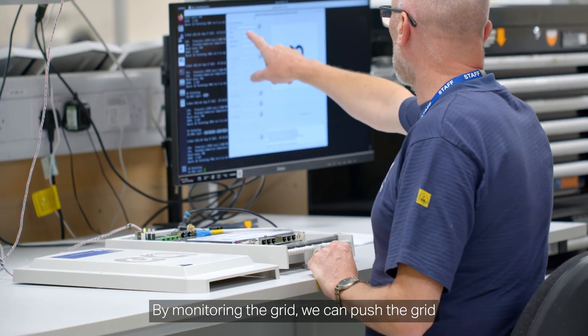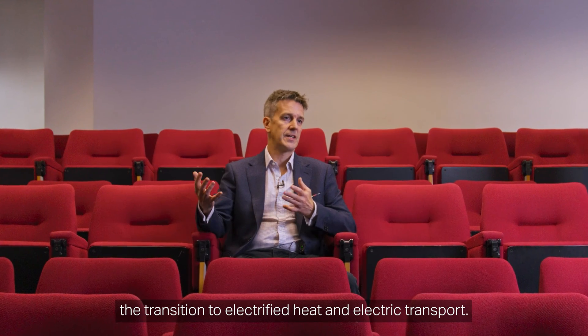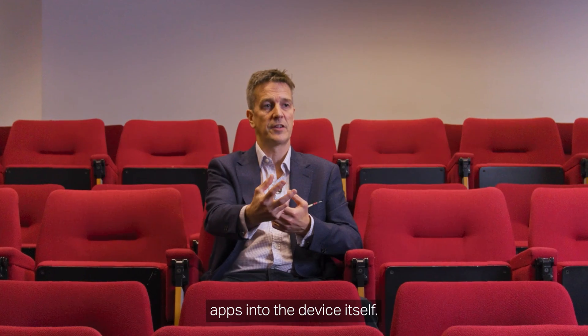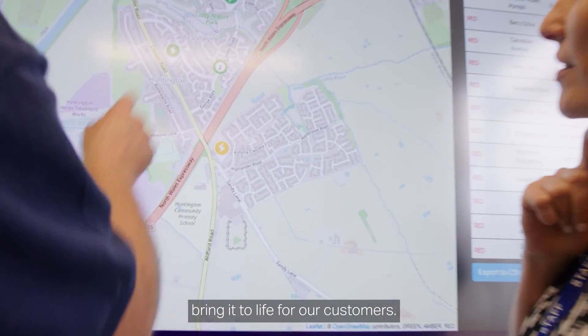By monitoring the grid, we push the grid harder and make sure it can accommodate the transition to electrified heat and electrified transport. All that data is then processed locally. We can deploy analytics in the form of apps into the device itself, and we can then visualize that data and really bring it to life for our customers.